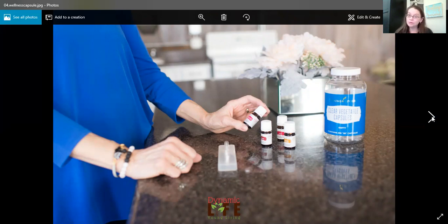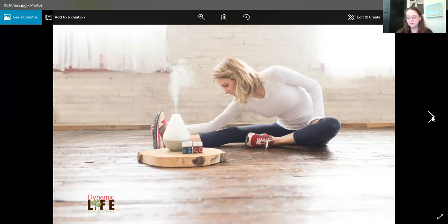Frankincense vitality supports the immune system really well. We talk about using frankincense topically for our skin, but Frankincense vitality is very powerful — it's great for our nervous system and great for our skin. Then DiGize: I know it doesn't smell that great, but is it not just the bomb for our digestive system? And Copaiba vitality — put it in a capsule and take it every day. It supports the cardiovascular system, the nervous and respiratory systems, and overall wellness.